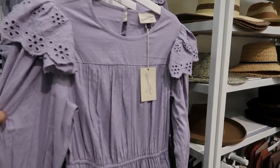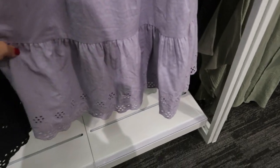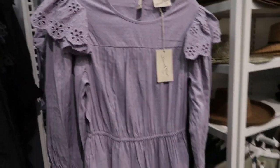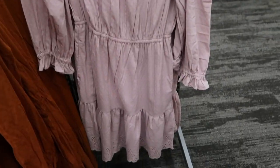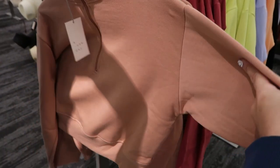It comes in this color and also in pink and orange. I showed this black dress from Universal Thread last week — it's $29.99 — but I'm also seeing it in some new colors. They have it in purple with eyelet on the bottom and on the shoulders, and also in baby pink.